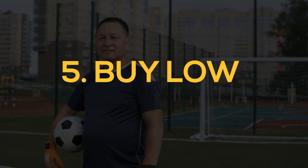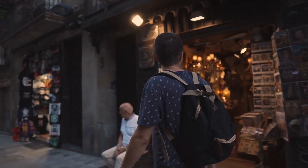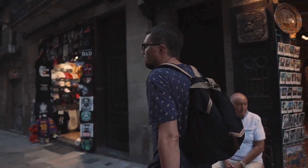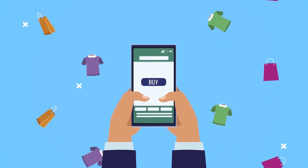Number 5: Buy low. Once you have identified the shirts that are in high demand, the next step is to purchase them at a low price. Look for deals on websites like eBay or Craigslist, or visit thrift stores and garage sales. You can also try negotiating with sellers to get a better price, especially if you are buying in bulk.